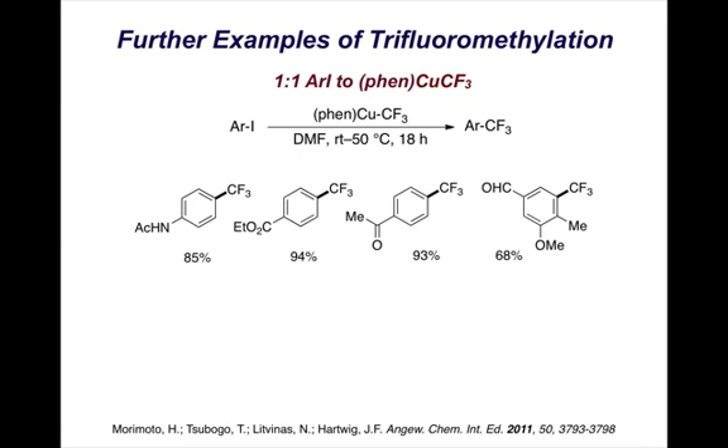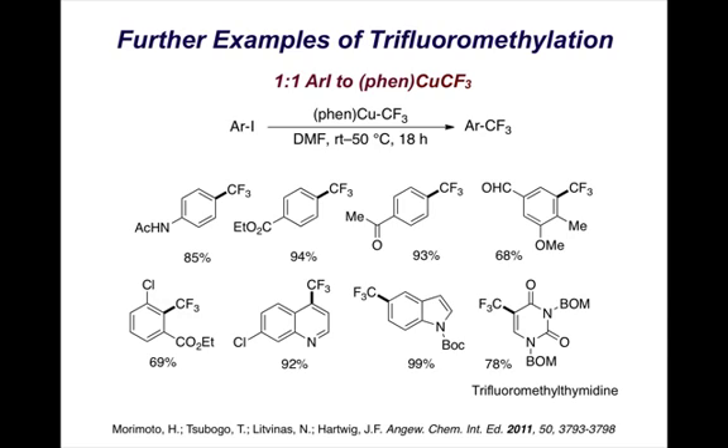Some additional examples, all with one-to-one aryl iodide to trifluoromethylation reagent. You can see, for example, that iodoaniline protected with an acetyl group reacts at 85% yield. Multi-functional molecules also react well. Heterocyclic aryl compounds also react — iodoindole protected with a Boc group, for example, is converted to its trifluoromethyl analog at 99% yield.